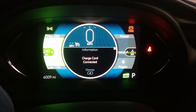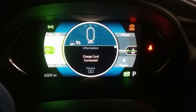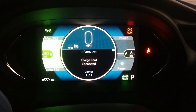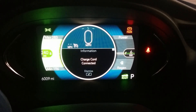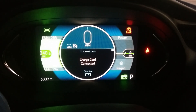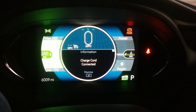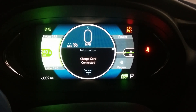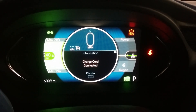Hi guys, I just wanted to show you a little bit right now. I'm plugged in and charging, so even though the battery is listed at a hundred percent, it's still accepting about six kilowatts of charge.